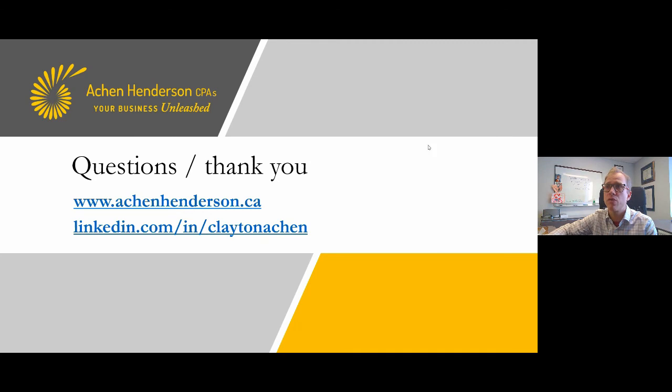Happy to answer any other questions. You can reach out to me on LinkedIn or through our website at aikenhenderson.ca. Thank you so much for watching — for all the details of what we've discussed today, visit the blog at aikenhenderson.ca/blog.